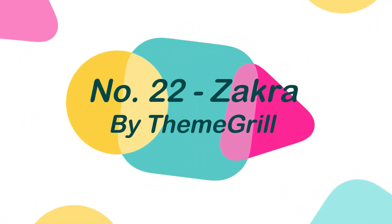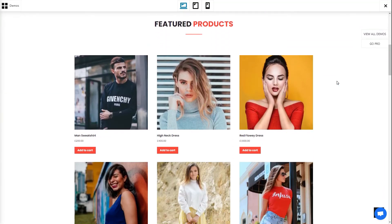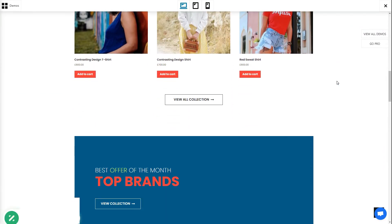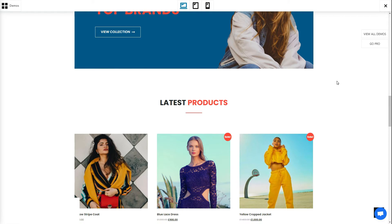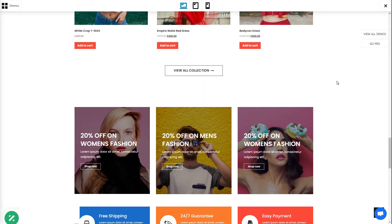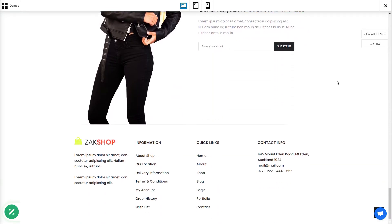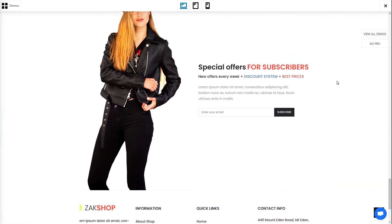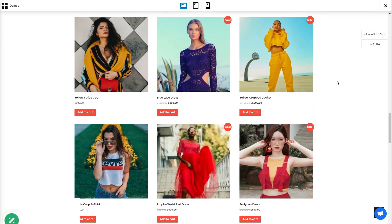Number 22: Zakra, by ThemeGrill. Zakra is a versatile theme that is flexible, quick, lightweight, and contemporary, and it comes with a number of free starter sites that you can use to make your site seem attractive and professional. It integrates with Elementor and other popular page builders, allowing you to design whatever layout you desire. This theme is mobile-friendly, Gutenberg-compatible, SEO-friendly, translation-ready, and compatible with all major WordPress plugins.